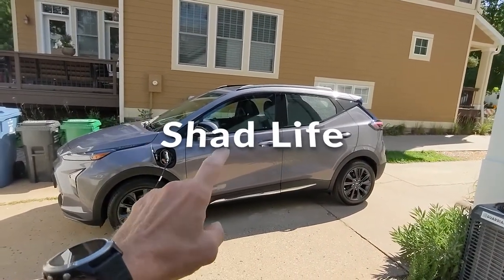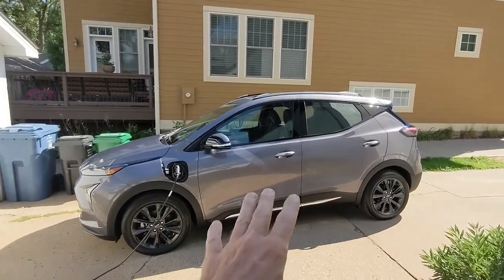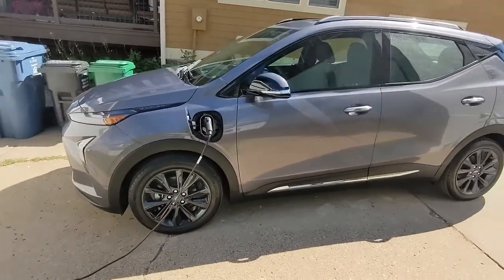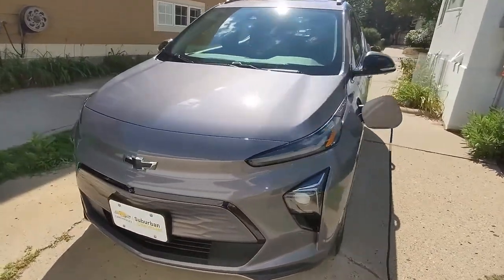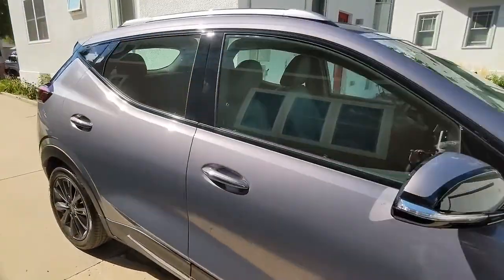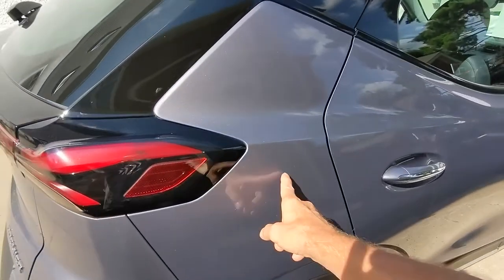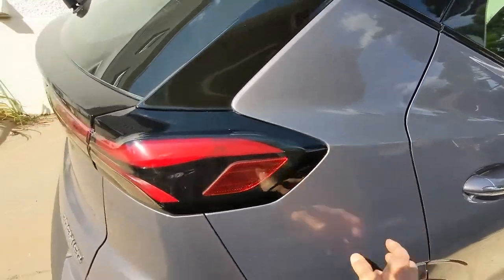This is my new Chevrolet Bolt EUV — it's a slightly bigger one than the regular Bolt. It's charging right now. Let's get a cool look at it from the outside. I like the color. It's a little darker gray or silver — a much darker silver than my truck.